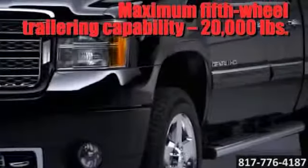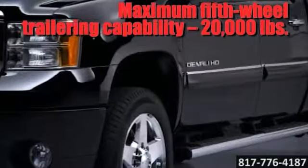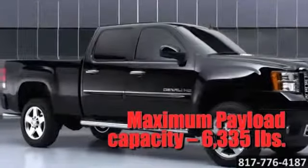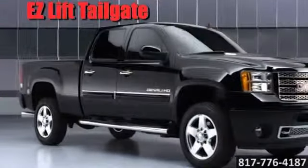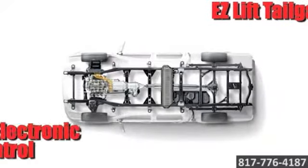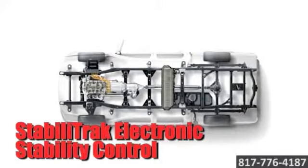robust independent front suspension, and asymmetrical rear leaf spring suspension. An available Allison 1000 6-speed automatic transmission coupled with the new Duramax diesel 6.6-liter delivers segment-leading power with 397 horsepower and 765 pound-feet of torque.